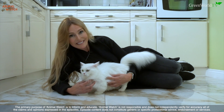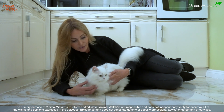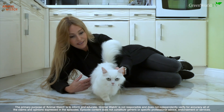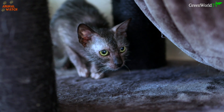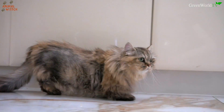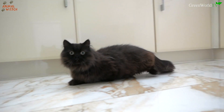Hello and welcome to Animal Watch. Today we're meeting the shortest cats in the world. We've met the wolf cat; now Animal Watch brings you the dwarf cat, otherwise known as the rug hugger.